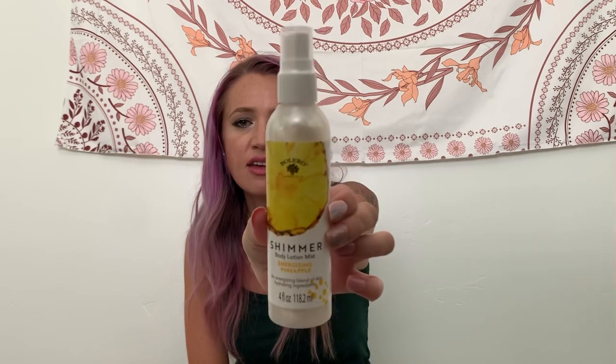This is just a random thing I got — it was with the new Bolero stuff. It is a shimmer body lotion mist, energizing pineapple scent.